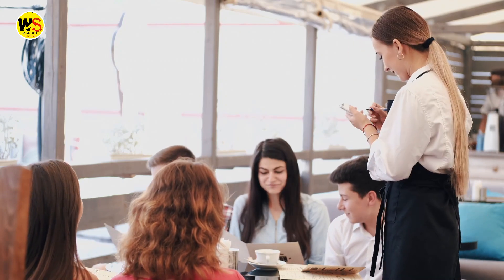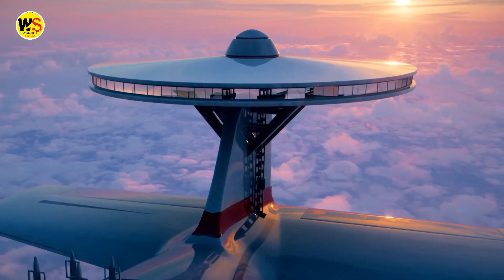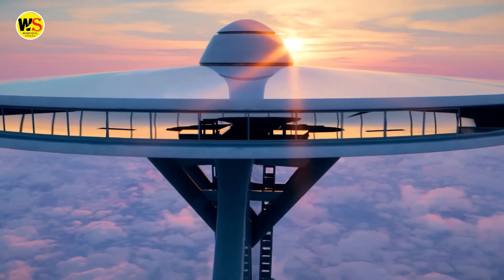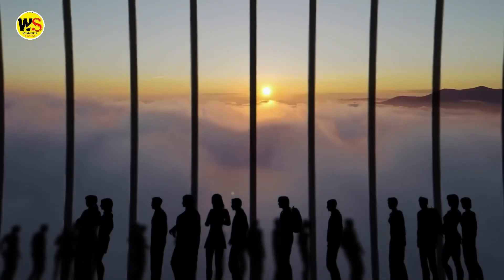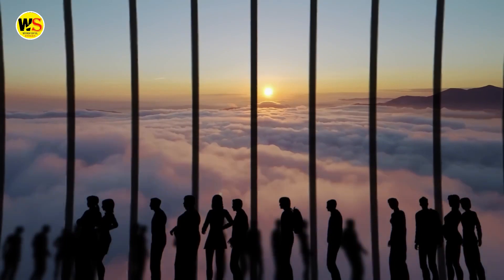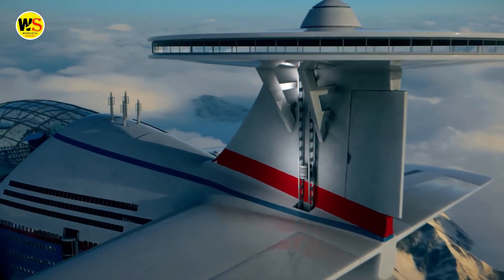While offering the epitome of luxury, Sky Cruise features a big hall that offers a 360-degree view of your surroundings. Here you get to enjoy the most breathtaking views of nature from above. An elevator connects the panoramic hall to the main entertainment deck.